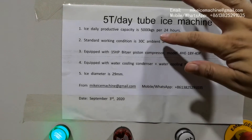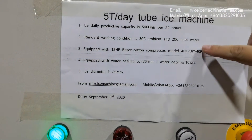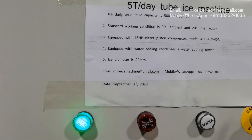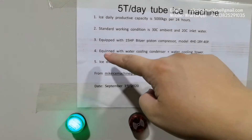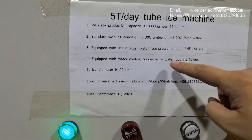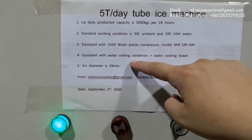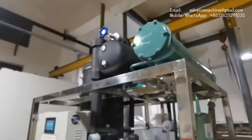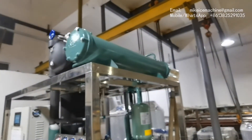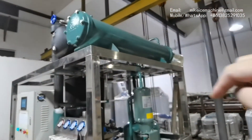The actual capacity will exceed the nominal capacity in this working condition. This is the big difference between my tube ice machine and other Chinese ice machines. This machine is equipped with a water cooling condenser and water cooling tower. The water cooling tower is located outside, and the water cooling condenser is here — it's connected to the water cooling tower by the water pipes.